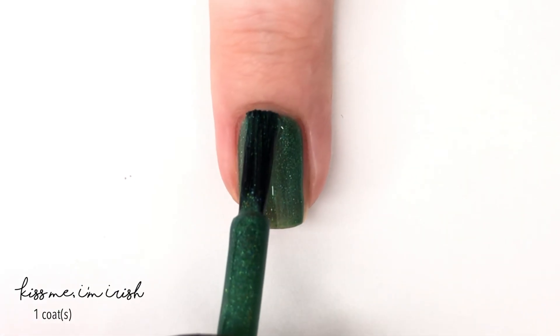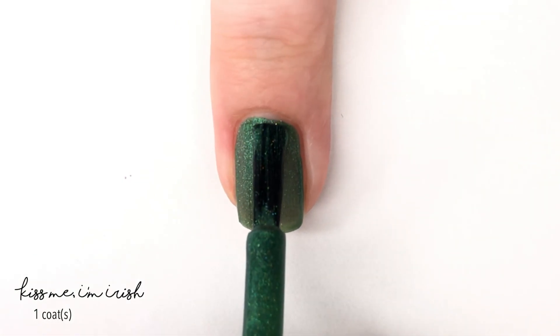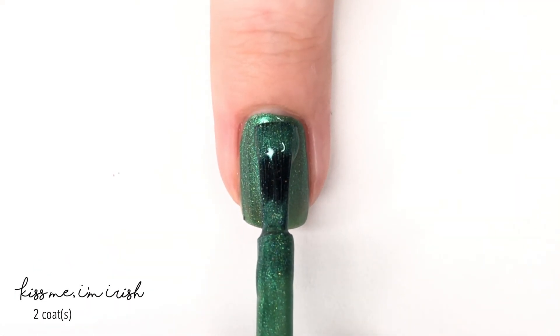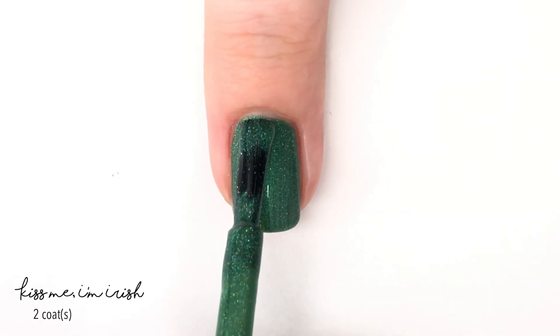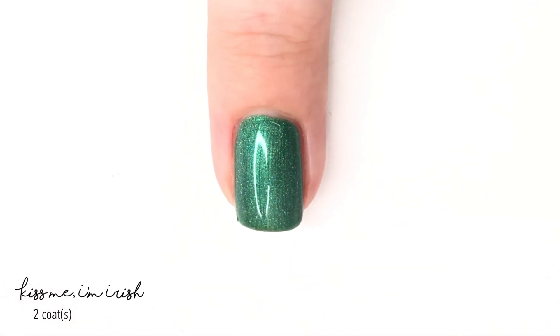The next shade we have is called Kiss Me, I'm Irish, and this is described as a medium glowing green linear holographic with blue undertones. This again has such a nice formula — it covers perfectly in two coats. Both of these polishes are so consistent and cover nicely, and I really like them. They're super festive.